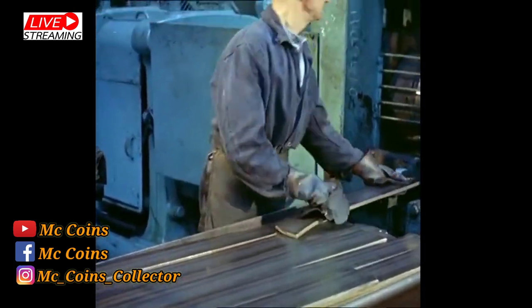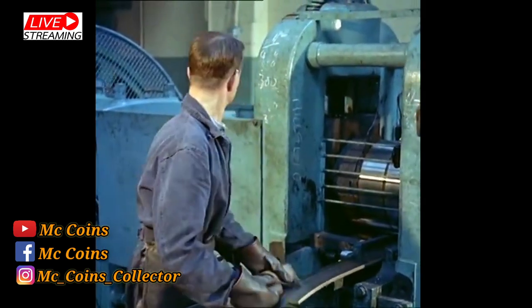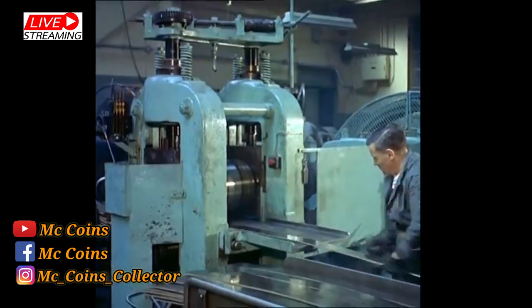Melted down, the compound alloy is cast into bars, which are then rolled out into long strips of the thickness required for the coins — accurate to a two-thousandth of an inch.